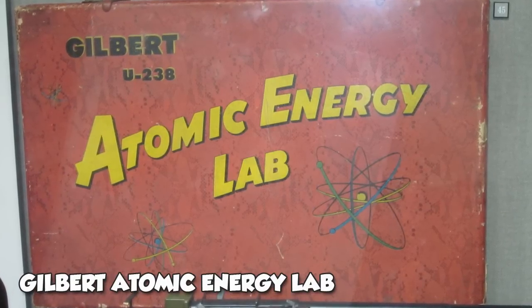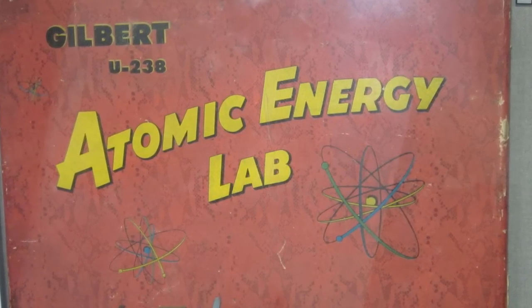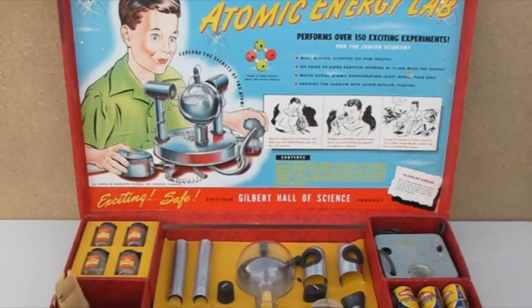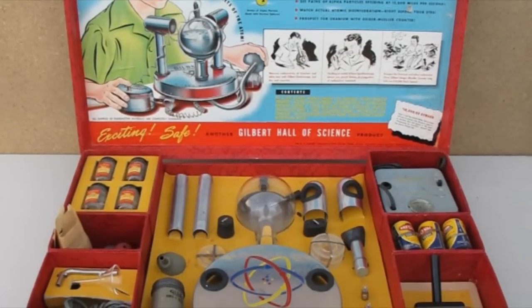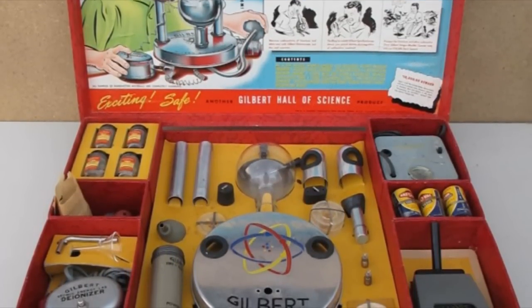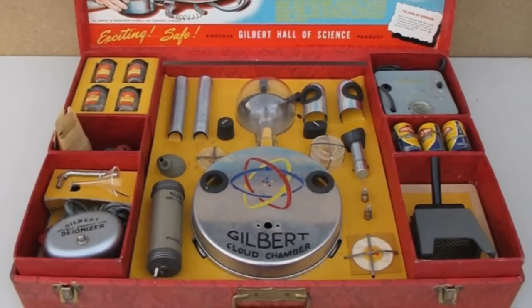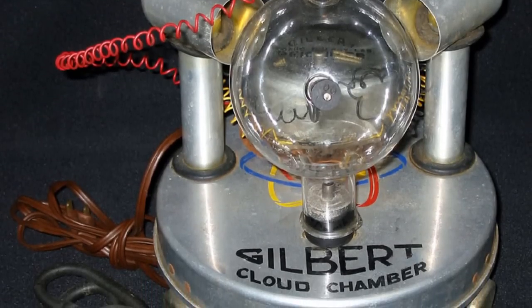In the 1950s, all of America was excited to see the economy-changing prospect of nuclear power and splitting the atom. With the introduction of the Gilbert U-238 Atomic Energy Lab, children everywhere were encouraged to get involved and be inspired by science. Created by Alfred Carlton Gilbert, the science kit for children included ore samples with uranium, a known source of radiation poisoning.